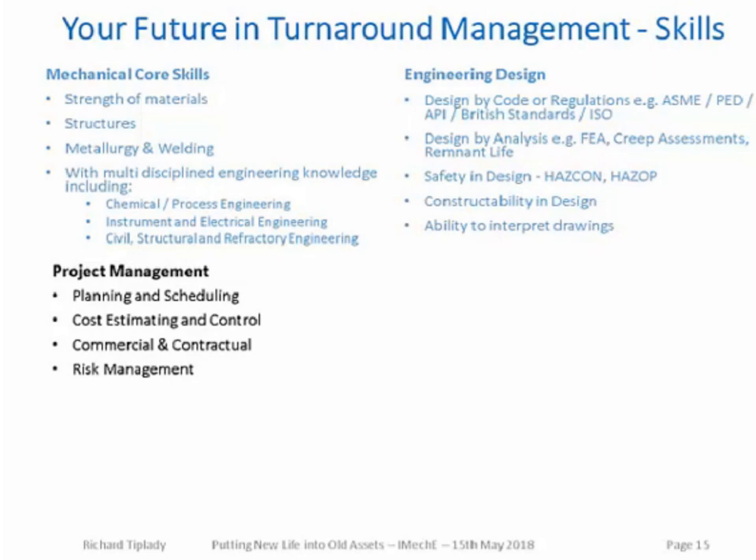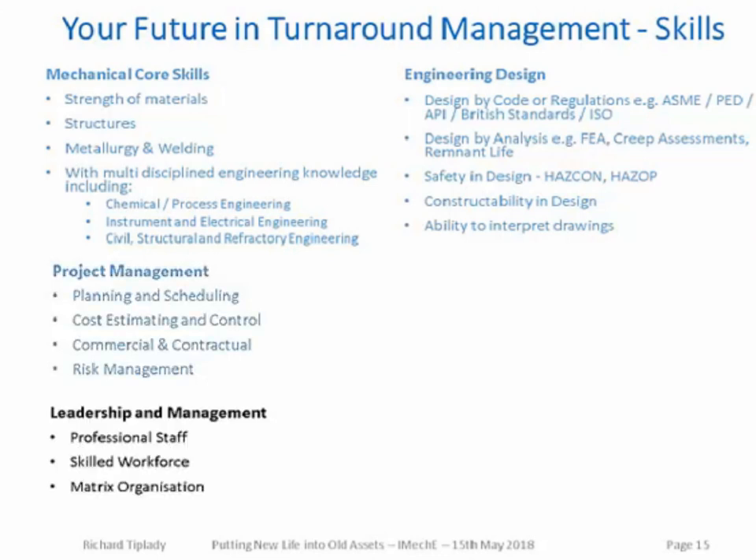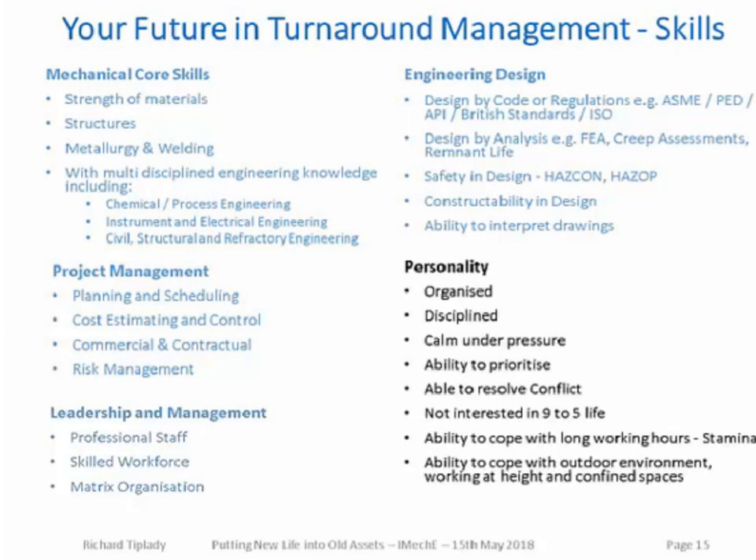Other required skills include project management: planning and scheduling, cost estimating, cost control, commercial and contractual management, and risk management. Leadership and management skills required in turnaround management include management of professional staff, management of a skilled workforce, and the ability to cope in a matrix organisation where the team on the turnaround often doesn't directly report to you. Finally, the greatest aspect of a turnaround engineer's personality: the person has to be organised, disciplined, calm under pressure, able to prioritise, able to resolve conflicts, not interested in a nine-to-five life, able to cope with long working hours and stamina, and able to cope with working at height and in confined spaces.